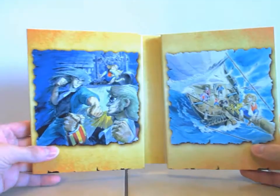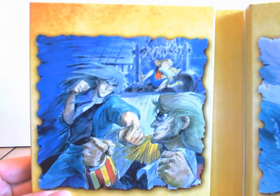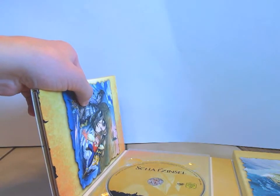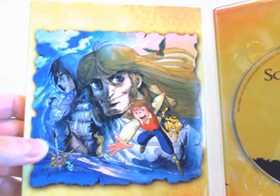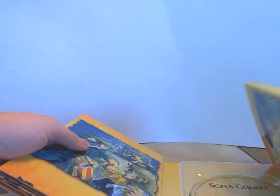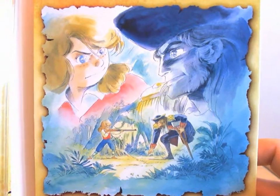Wenn man den Schuber dann aufklappt, sieht das so aus. Da habt ihr hier drüben noch ein großes schönes Artwork. Hier auf der Seite ebenfalls sehr schön gezeichnetes Artwork. Wenn man das Ganze etwas weiter ausklappt, habt ihr hier noch ein Artwork aus der Serie. Dann ist hier auf der Seite nichts weiter, und dann haben wir drüben noch ein Artwork.